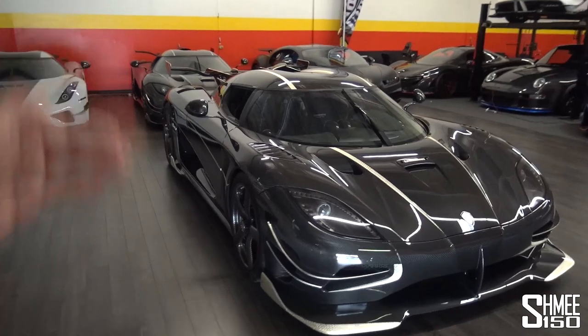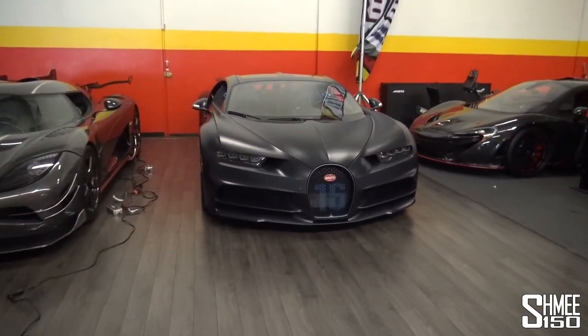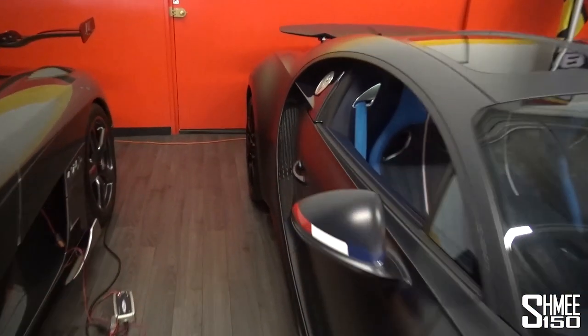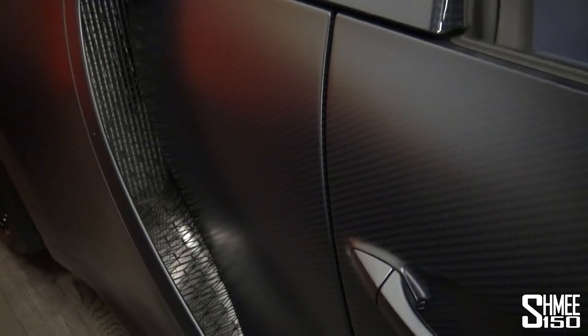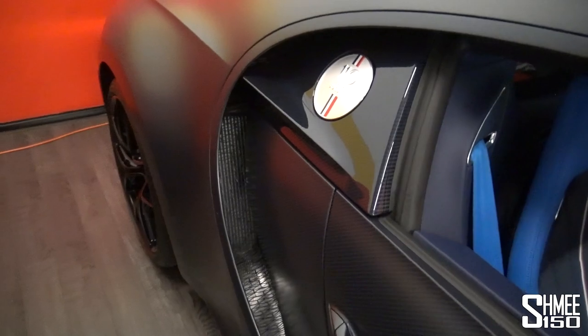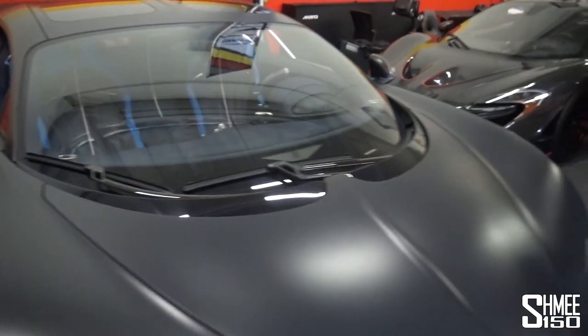We have Vader and then we have Thor just behind. If we come around we have a Bugatti — the Chiron 110 years car. Now this has something quite distinct: if you look at it closely you'll notice the satin exposed carbon fibre weave and then you have the satin painted sections. They're exactly the same — they give the same finish which is a totally bespoke thing that I've never seen elsewhere.